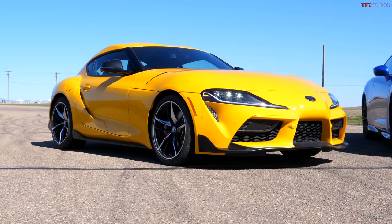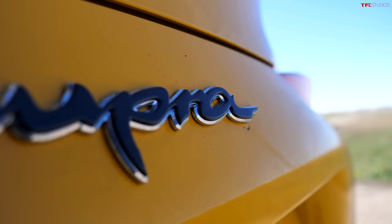But the world has progressed. Now there are new kids on the block, including what Alex is driving. I brought the 2021 Toyota Supra, and it's in this super bright yellow color.